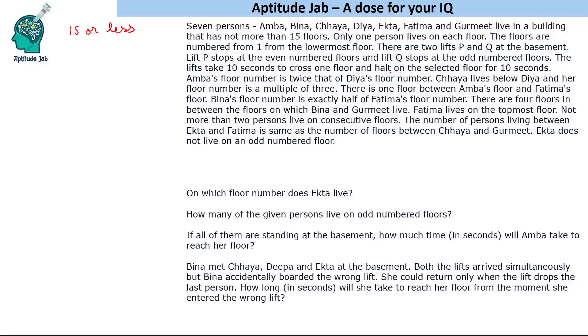The lifts take 10 seconds to cross one floor and halt on the selected floor for 10 seconds. For example, if someone has to go to the 8th floor, that takes 80 seconds, plus a 10-second halt, so 90 seconds total. If another person then goes to the 10th floor, that's 100 seconds plus 20 more seconds for halts, giving 120 seconds. That covers the timing rules for the lifts.